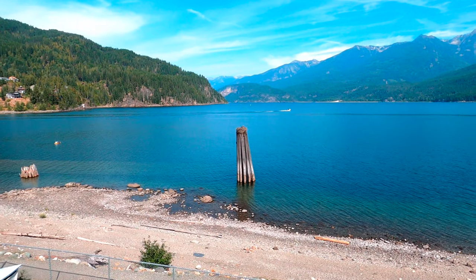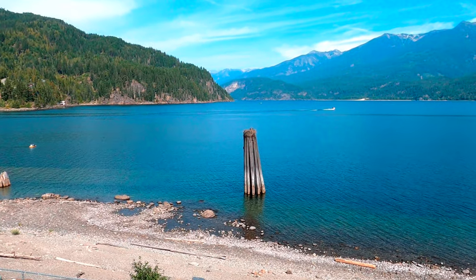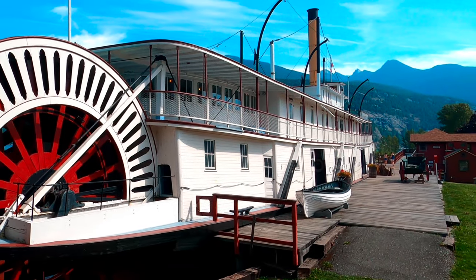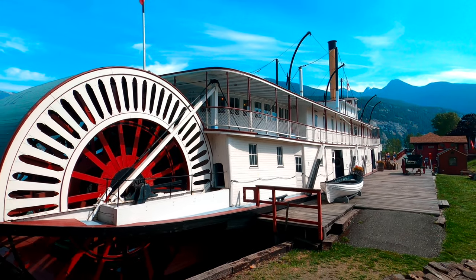Today the Moyie sits on the main street in Kaslo, right near the waterfront, overlooking Kootenay Lake which it once navigated. The Moyie was officially designated a National Historic Site of Canada in 1958. Thanks for joining — remember to keep exploring, and until next time, it's time to exit through the gift shop.